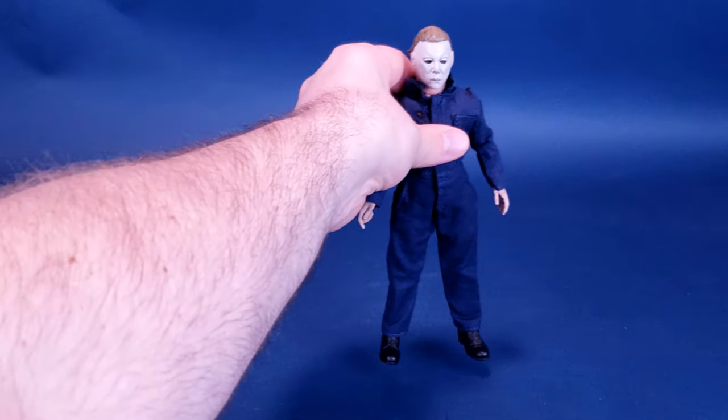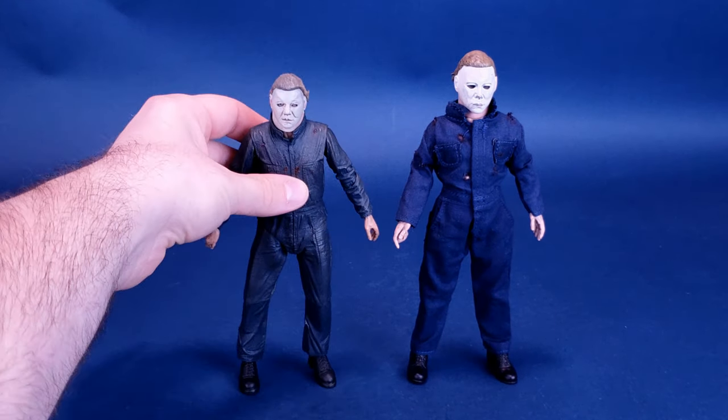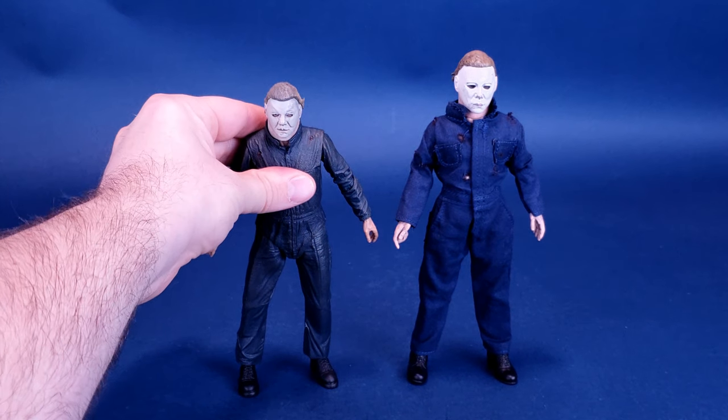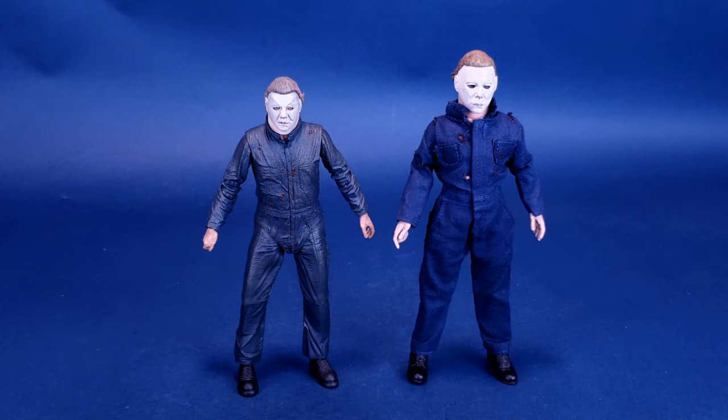We're going to do some comparisons, so we'll move over Retro Cloth Michael Myers from Halloween 2 and bring in his Ultimate counterpart. This happens to be Michael Myers from Halloween 2 released earlier by NECA Toys. A very stark difference could certainly be said for either one of these figures.